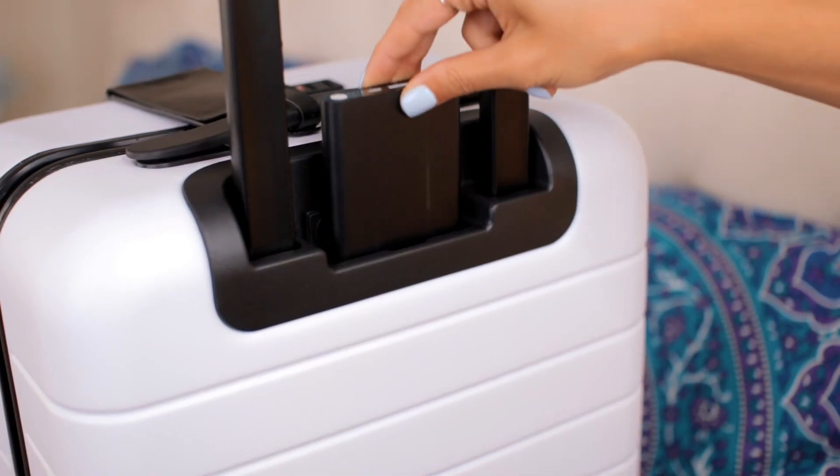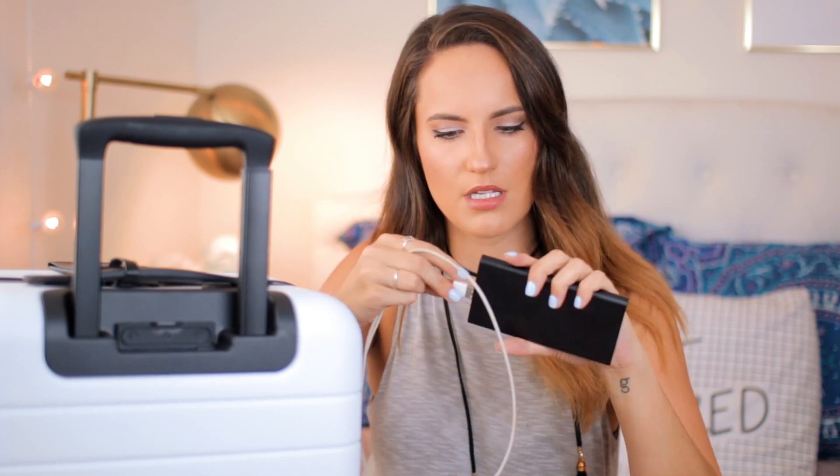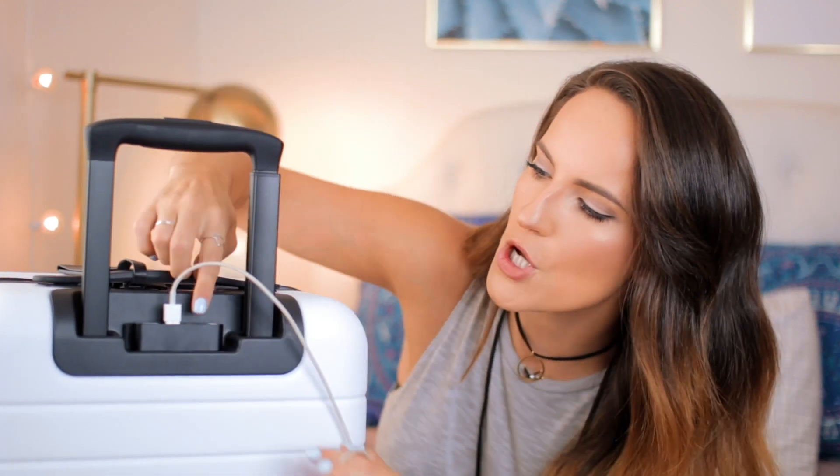Basically what you do to use the phone charger is you lift this little tab right here and you pop out the portable charger. Once it's out you use the charger they give you to charge up the charger, and then from there you can just pop it back in and plug your phone right into it. Or the awesome thing is that you can just use this as a portable charger as well if you aren't using the suitcase. I'm gonna try plugging this in right now — I'm just gonna plug the USB port in like so and then put this in the suitcase.